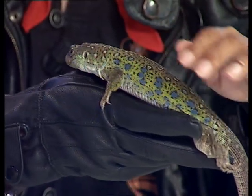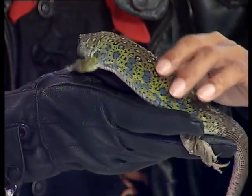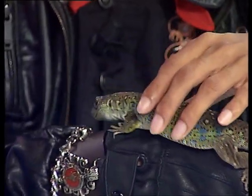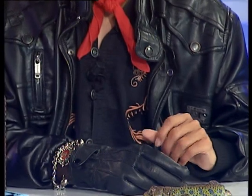Before we had the laws protecting them, the Spanish used to have these on the menu — they used to make a stew out of them with garlic and tomatoes. So thankfully he's not on the menu anymore. This is a very interesting lizard that you might see this time of year in spring, and you can see them hunting — they feed on all sorts of invertebrates and insects as well as small reptiles and rodents.